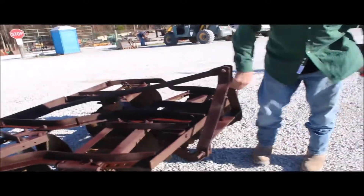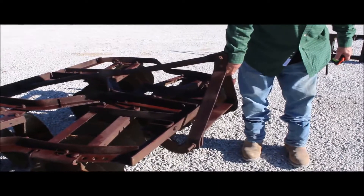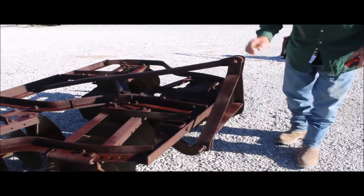It's got your category one pins. It's also got your hitch on it — what you call a floating hitch. It will get it up here and you can pick it up. These are very, very good discs.